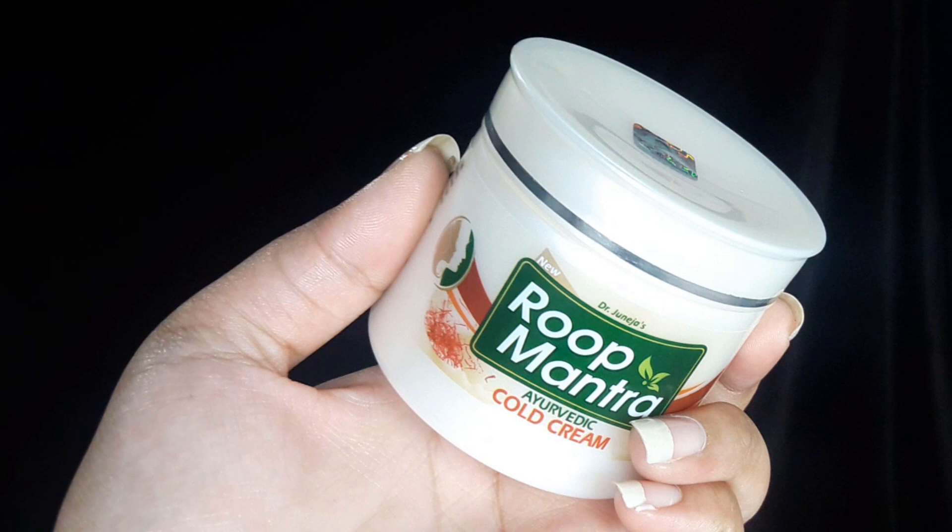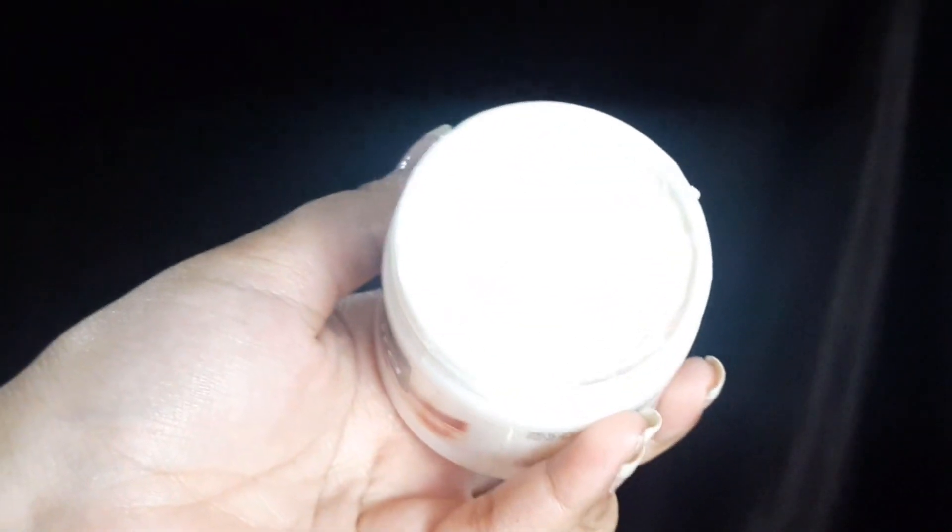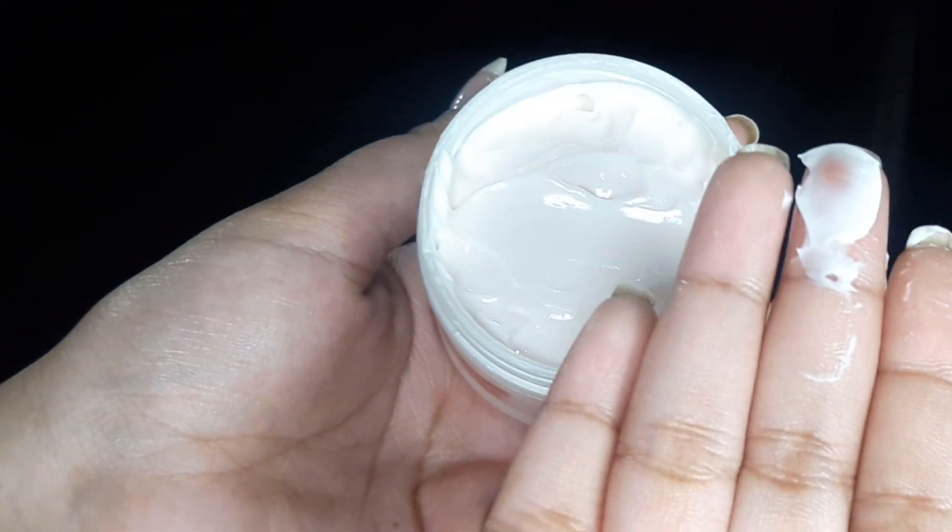The next product is the Roop Mantra Ayurvedic Cold Cream. I know winter is passing but this is a very amazing product. You can apply it as a lotion on your face, hands, legs, and feet. You get 100 grams for Rs. 98. It nourishes your body for a long time. However, I'd suggest being careful applying it on the face since facial skin is more sensitive — it's better suited for body, legs, and hands.